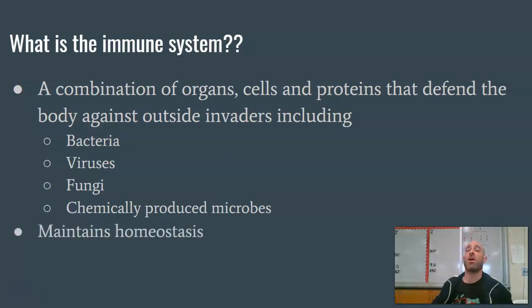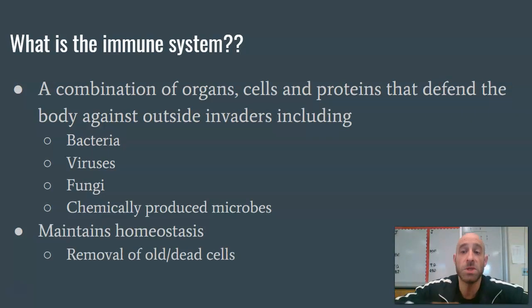Another thing our immune system is responsible for is maintaining homeostasis. When cells reach the end of their lives, they die. Our immune system comes through and gets rid of those excess cells, especially after it does its job by killing off an infection. There'll be a lot of dead cells there, so the immune system is responsible for clearing those out.